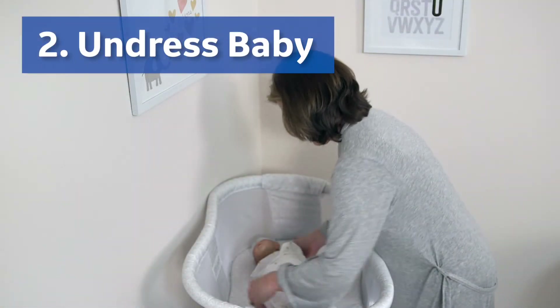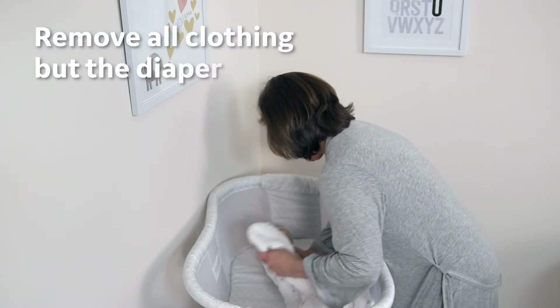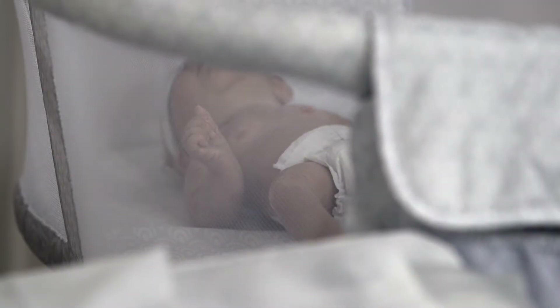Step two: prepare the baby by removing clothing. Prior to positioning the baby on the pad, it is important to remove all but the diaper. The therapy is only effective if the baby's skin is exposed to the blue light. Clothing such as sleepers will prevent the light from reaching the baby's skin.